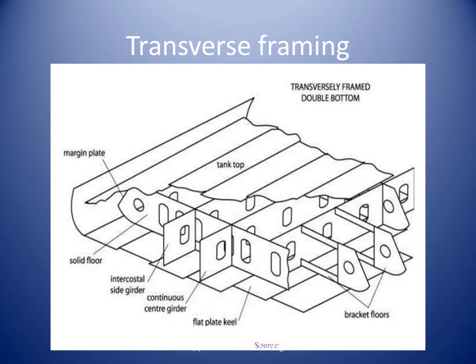Frames act as major transverse stiffeners. Frames are big-size steel plates connected to the bottom of the ship. Transverse frames run in an athwartship direction and strengthen the ship against buckling and bending. We can consider frames to be similar to girders, but with one difference: frames run in the transverse direction. If the keel is the backbone of the ship, the frames are considered to be the rib cage.